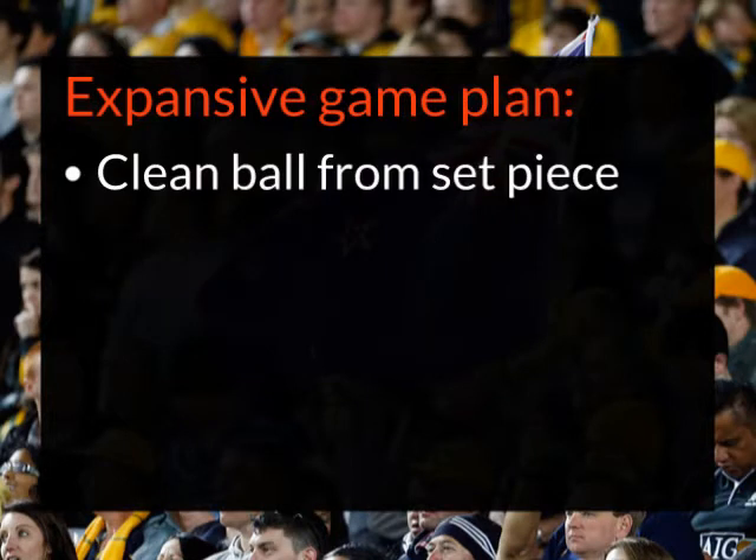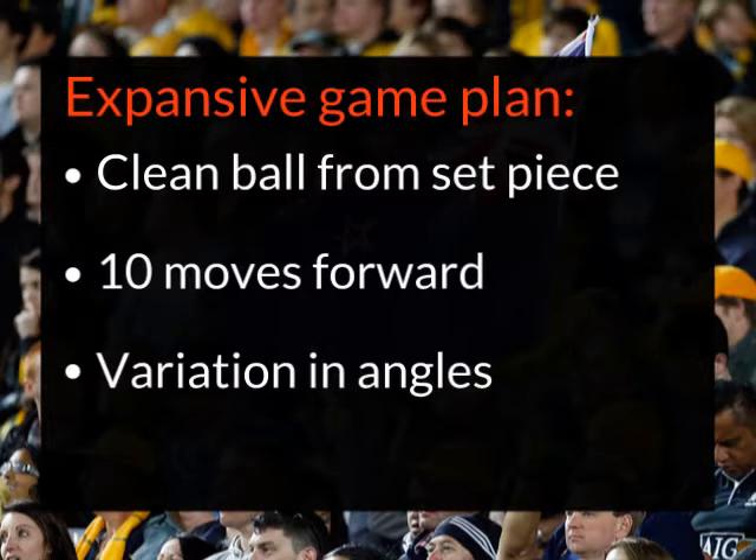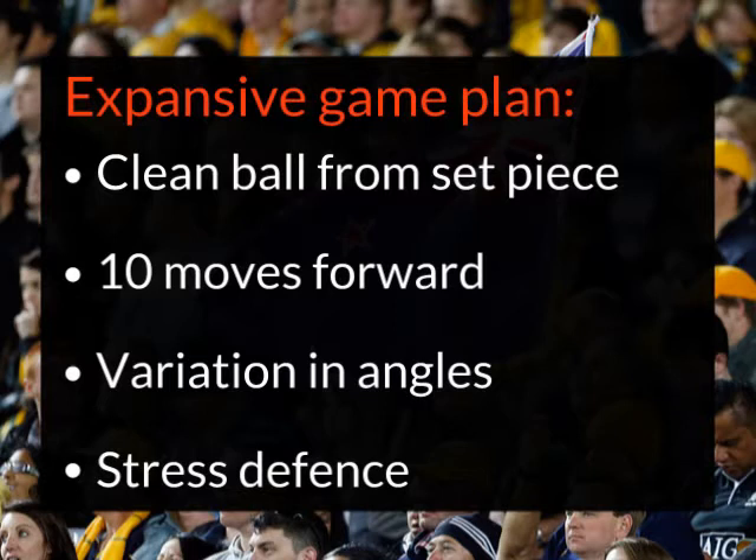For example, if you're going to play off set-piece, you need clean ball delivered. Your 10 needs to move forward to hold the defence and not just shovel the ball sideways like we saw last weekend. There needs to be some variation in angles from the midfield runners so that not all of your players are running on one angle towards the sideline. If your 10 keeps the attack straight and then you've got changes in angles from different runners, you preserve space out wide and you start to stress the defence.